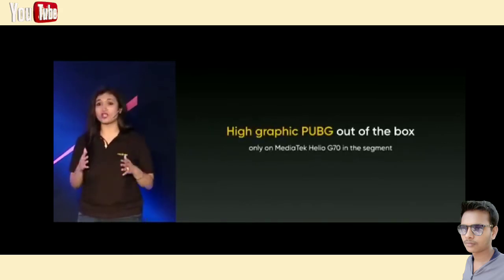For our users who love to play games like PUBG, Call of Duty, Asphalt, etc., Narzo 10A will provide a superior gaming experience without any lags.